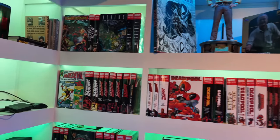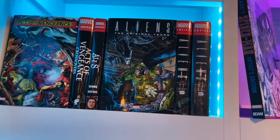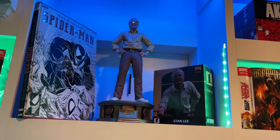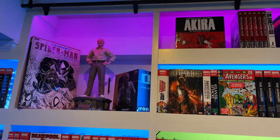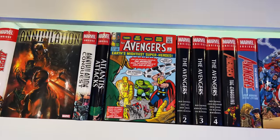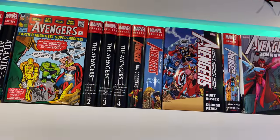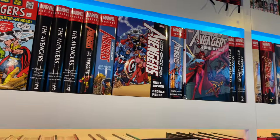I believe everything is in alphabetical order. So we have Acts of Vengeance — the main omnibus and the crossovers — then Jessica Jones Alias, the three volumes. We have the Todd McFarlane Spider-Man Artist Edition from IDW, along with quarter-scale and one-tenth scale Stan Lee statues by Iron Studios. We've got Alpha Flight by John Byrne, Annihilation and Annihilation Conquest, Atlantis Attacks, and Avengers volumes one through four. Front-facing the books spreads the collection out more — instead of having to shuffle everything when a new omnibus comes in, you can just side-face a book and slide the other one in.